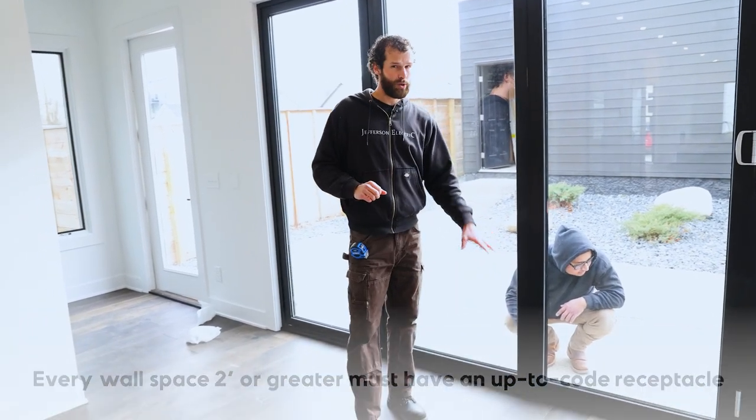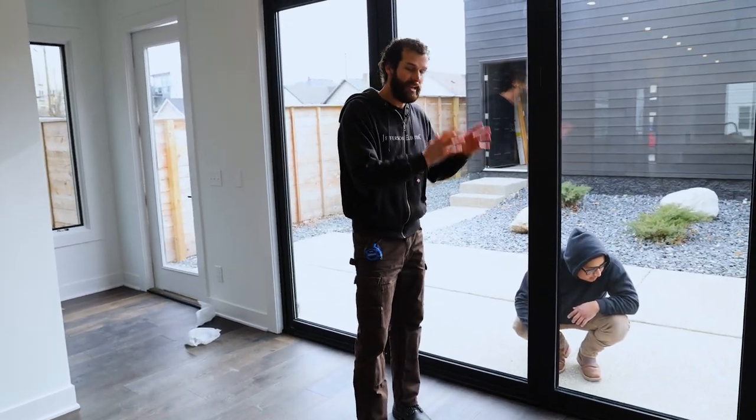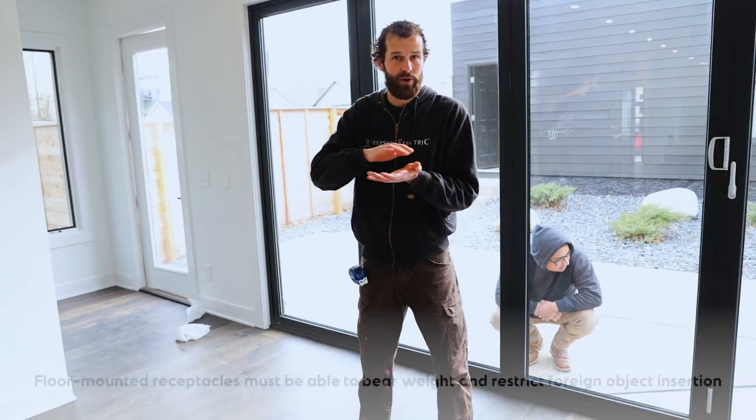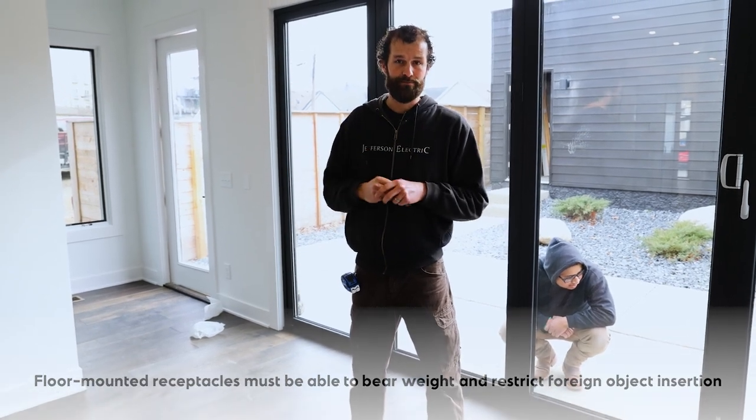Even if this were poured concrete, there would have to be provisions prior to pouring the slab for an in-concrete floor receptacle. Now, that floor receptacle must be listed and rated for that purpose. A floor receptacle is very different than a wall receptacle. The cost is about $45 higher per unit, and that's because it has to have a floor-rated cover — something able to bear weight and protect the insertion of foreign objects, whether those are liquids, children's fingers, toys, furniture legs — the cover must be able to protect the receptacle from those foreign objects.